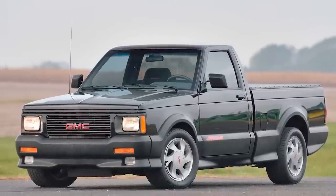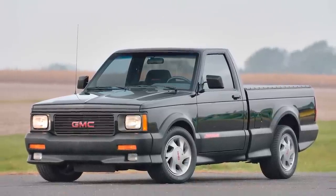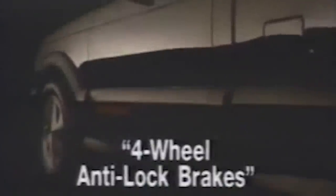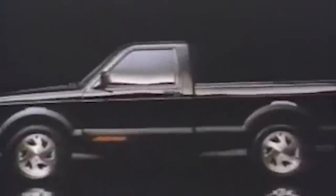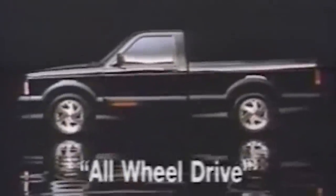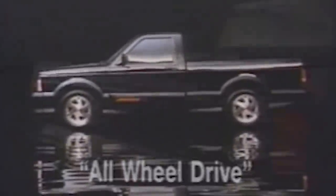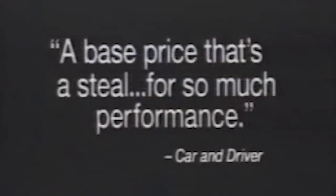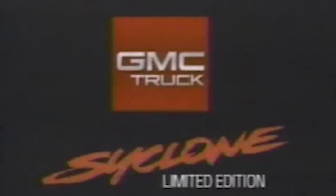After that, GMC gave us the Syclone, equipped with a turbocharged 4.3-liter V6 making 280 horsepower and 360 foot-pounds of torque. It did 0–60 in 4.3 seconds, but only at a 500-pound payload capacity, and GMC didn't recommend towing anything. Although the Syclone remained the quickest pickup for what seemed to be forever, and this is still one of my favorite vehicles of all time, it wasn't very useful as a pickup.